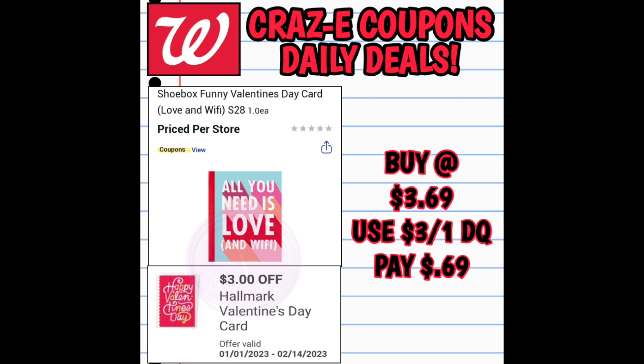Next up we've got the Hallmark Valentine's Day cards. These start out at $3.69. We have several $3 off 1 digital coupons, so that's going to be paying just 69 cents. Over the last couple of weeks my store kept showing out of stock, but they finally got them in stock this week — so if you've been in the same predicament, just keep checking back because as those Valentine's Day items come in, the cards will eventually come in stock as well.